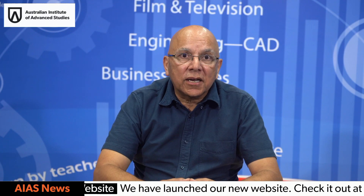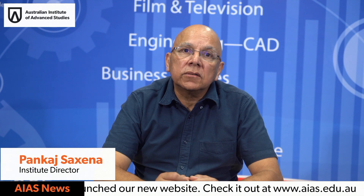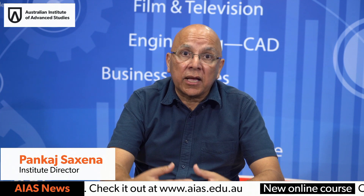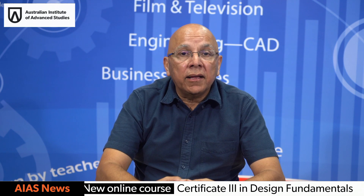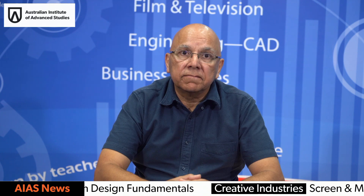Thank you so much, Vahid, Victoria, and Felipe. I hope you've got some insight into our engineering course. I'm very proud of our engineering course — I myself still teach in the engineering area. I would really love to see you and help you plan for your great future using this course as a launchpad. Thank you so much. Bye-bye.